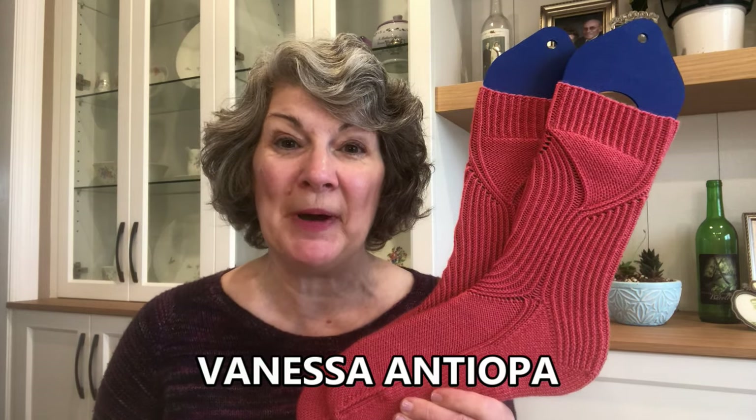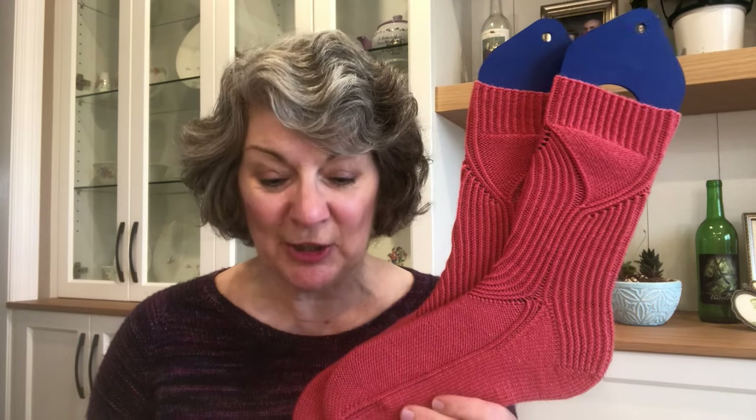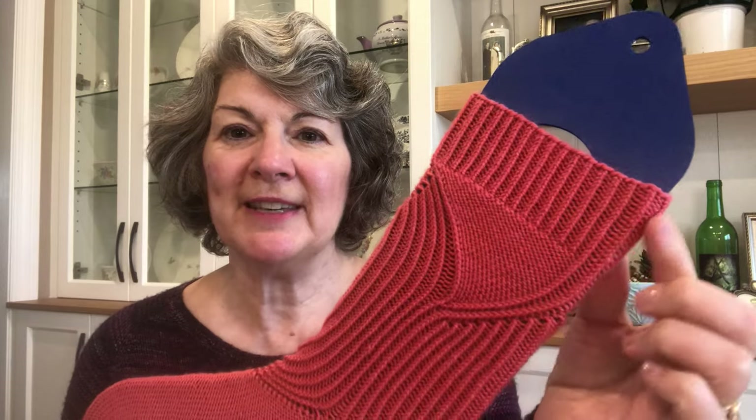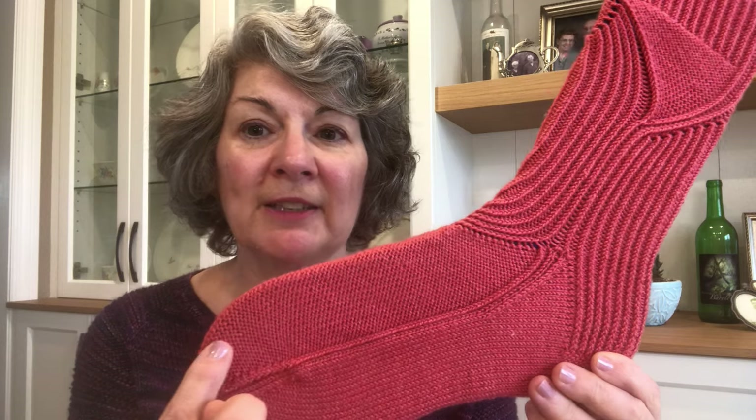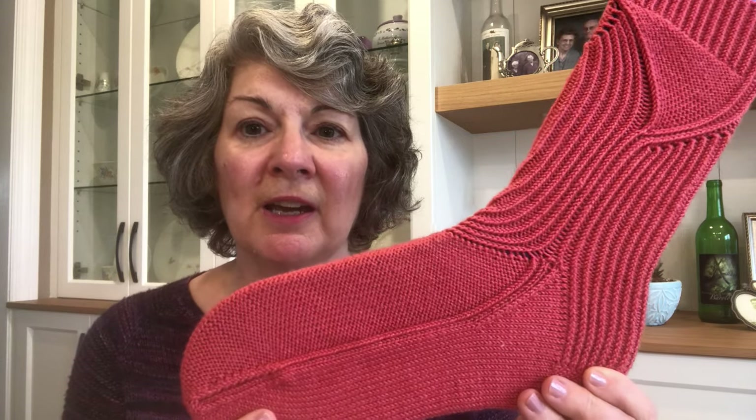First up is this crazy cool twisted rib design called Vanessa antiopa. I knit my socks from Cherry Tree Hill Super Sock Select Silk Blend Solids — say that five times fast — in the T-Rose colorway. I cannot wait to bring this closer to show you this amazing design, which has so much texture and movement. You can see how that twisted rib flows out of the cuff and into the heel flap, and then there is a reverse stockinette instep and a stockinette sole. The reverse stockinette is repeated in the wedges on either side of the sock.